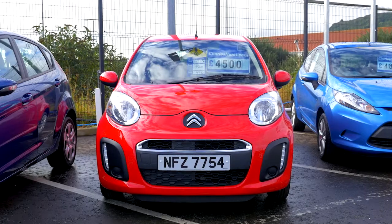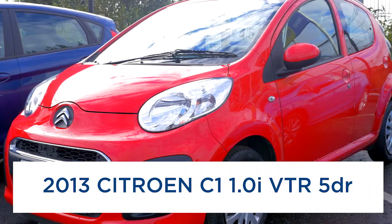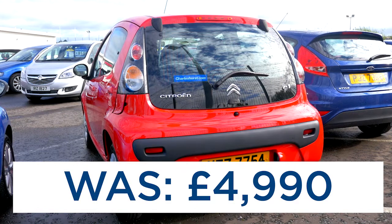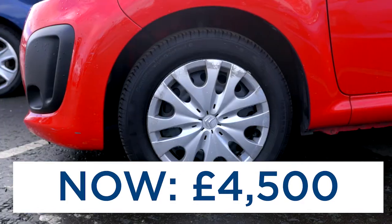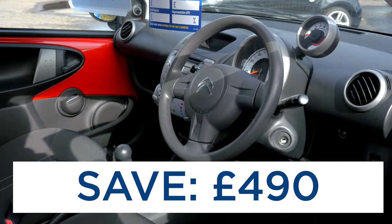And our final car today is a beautiful red 2013 Citroen C1. It's the 1-litre VTR 5-door model, priced at only £4,500 with a saving of £490. It's also covered just 22,000 miles.